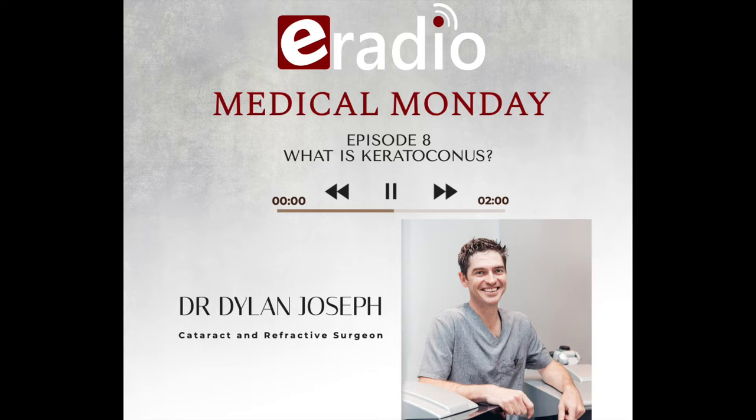It's time for Medical Monday with ophthalmologist Dr. Dylan Joseph, and today we're talking about something really interesting — something that sounds a bit like a foreign vegetable. It's called keratoconus. Dr. Dylan, how's it? Hey, you pronounced that perfectly. Well done. I don't hear anything vegetable about that pronunciation.